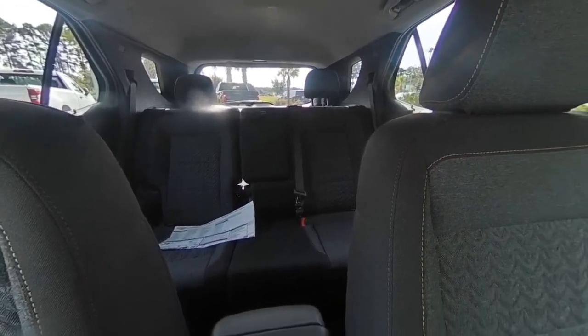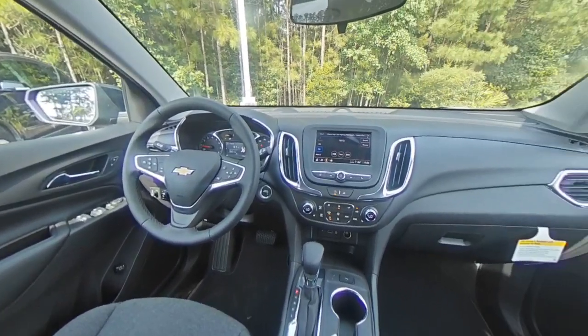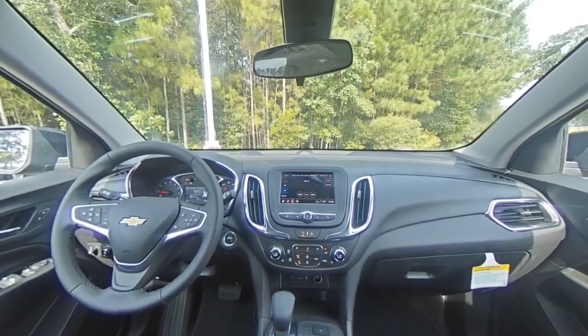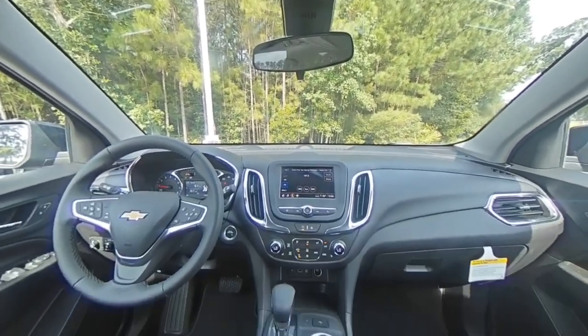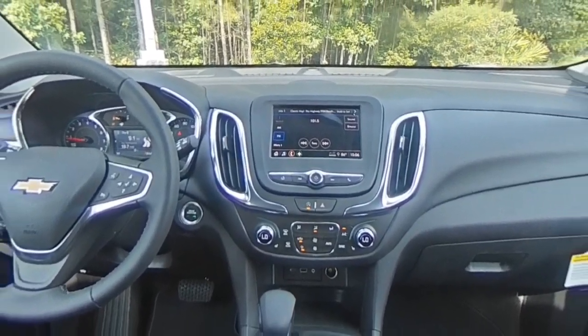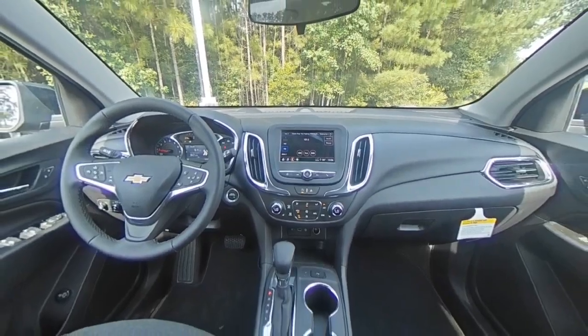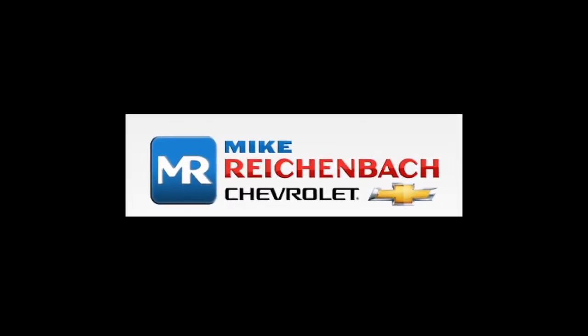Drive away with a great deal on this vehicle. Call or stop in today. For more information visit www.fema.org.